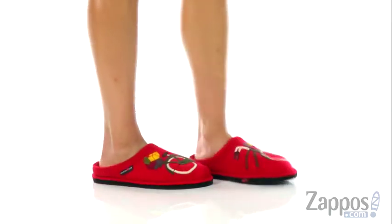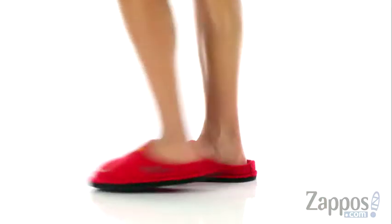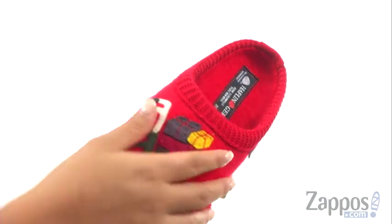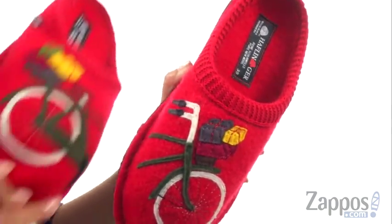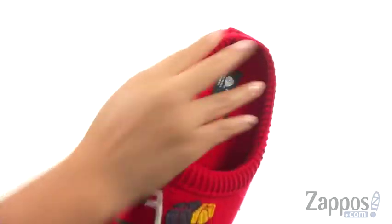Hello everyone, I'm Nellie from Zappos.com and I'm here to show you the Bicycle from Haflinger. These slippers have a soft boiled wool upper and they feature a cute bicycle applique on the front for added fun. There's an easy slip-on construction.